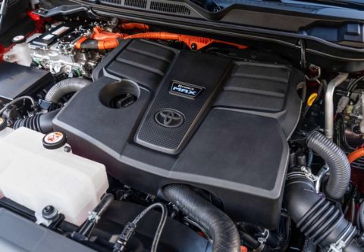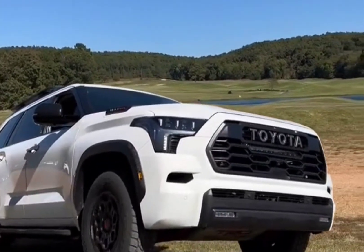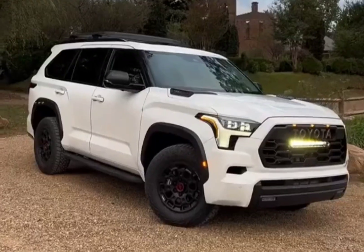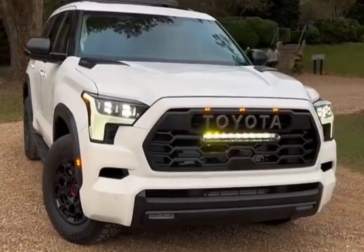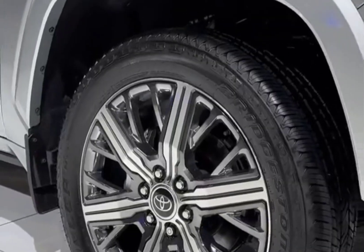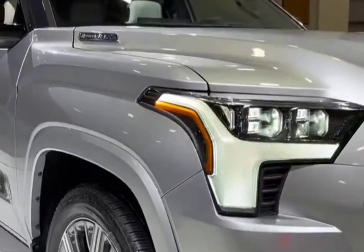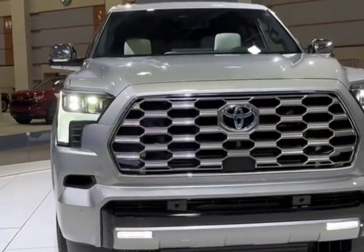Toyota's limited and powertrain warranties are similar to many of the Sequoia's full-size SUV competitors. However, Toyota does offer complimentary scheduled maintenance as a nice bonus. The limited warranty covers 3 years or 36,000 miles, the powertrain warranty covers 5 years or 60,000 miles, and complimentary maintenance is covered for 2 years or 25,000 miles.